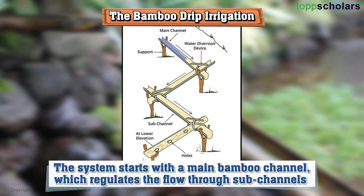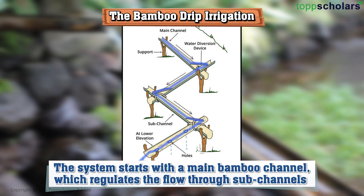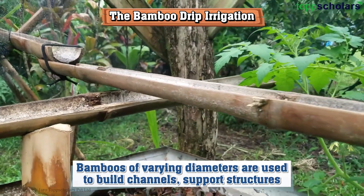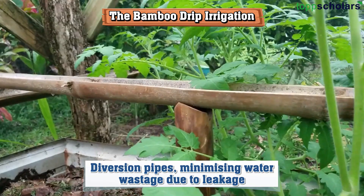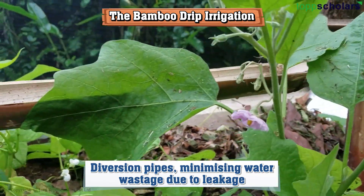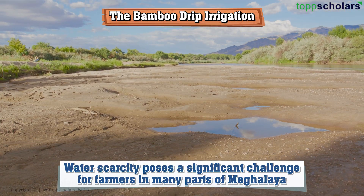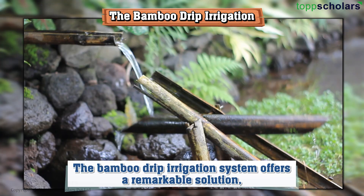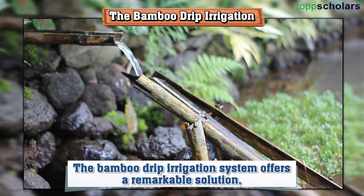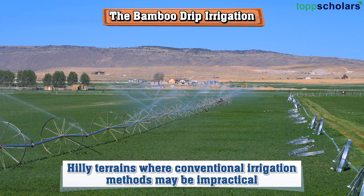The system starts with the main bamboo channel, which regulates the flow through sub-channels. Bamboos of varying diameters are used to build channels, support structures, and diversion pipes, minimizing water wastage due to leakage. Water scarcity poses a significant challenge for farmers in many parts of Meghalaya. However, the bamboo drip irrigation system offers a remarkable solution, especially in hilly terrains where conventional irrigation methods may be impractical.